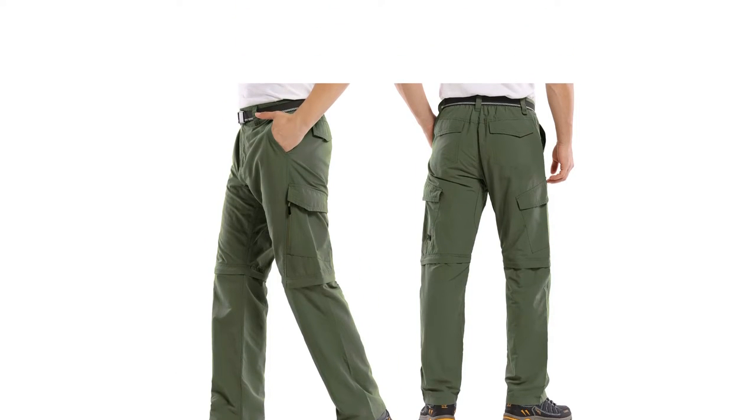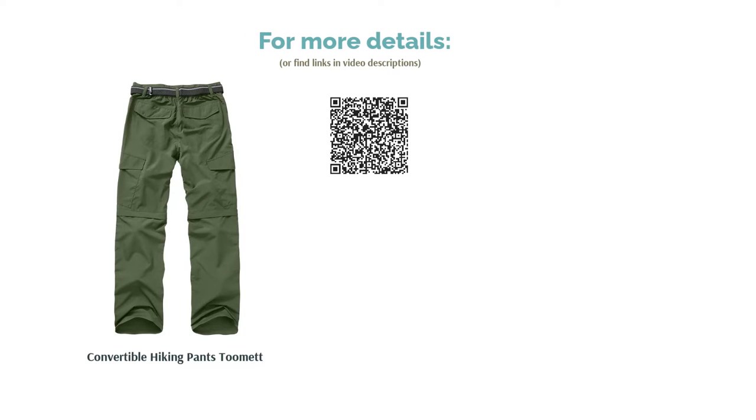Despite that, loads of reviewers noticed the pants were comfortable in warm weather. They also noticed the pants dried quickly, so they worked great for a surprise rainstorm or wet areas.